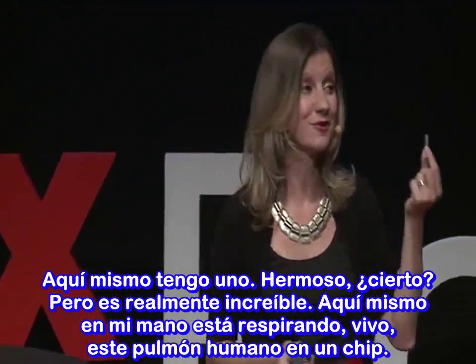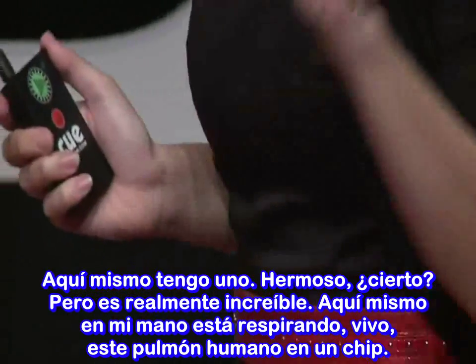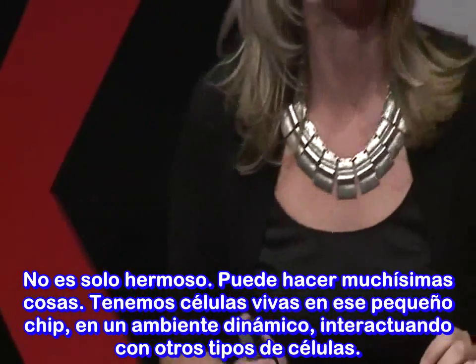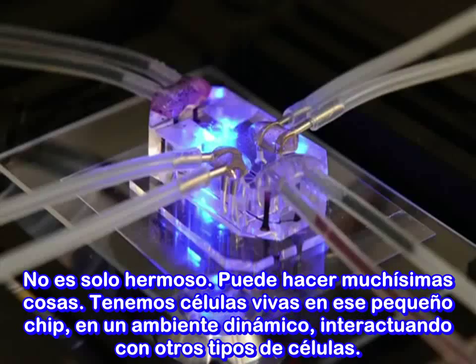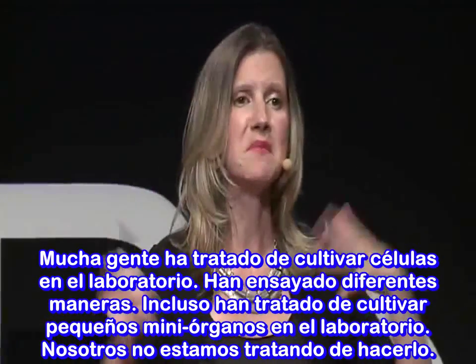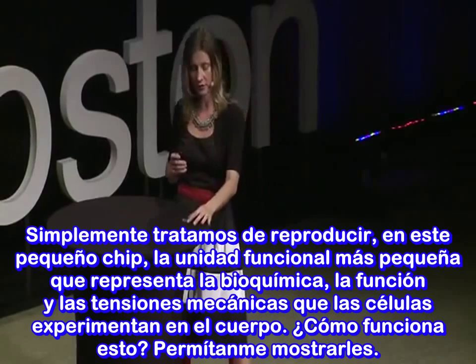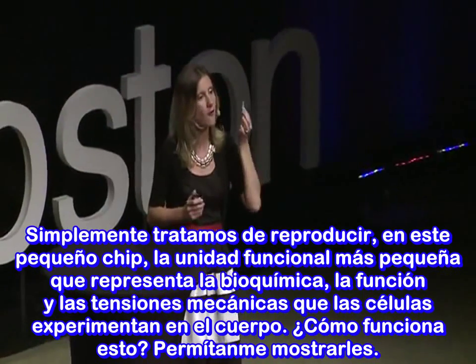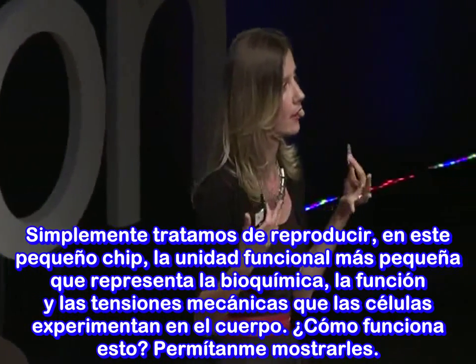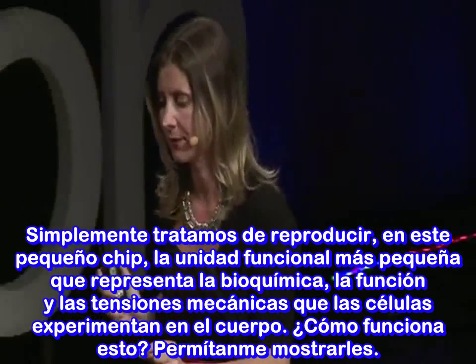I have one right here. It's beautiful, and it's pretty incredible. Right here in my hand is a breathing, living human lung on a chip. It can do a tremendous amount of things. We have living cells in that little chip — cells that are in a dynamic environment interacting with different cell types. We're not trying to grow little mini organs; we're simply trying to recreate, in this tiny chip, the smallest functional unit that represents the biochemistry, the function, and the mechanical strain that cells experience in our bodies.